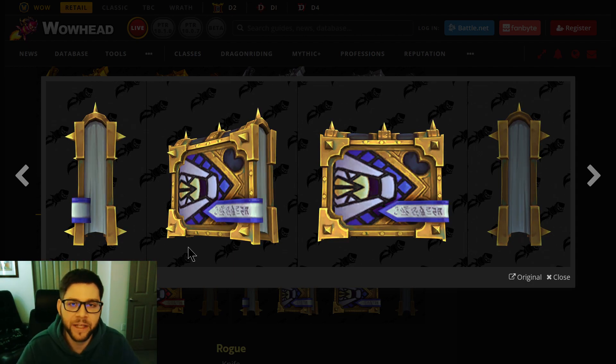I'm guessing, like with the artifacts, you can change it up — you can wear the Void one even if you're in Holy spec. I don't think these are restricted to your spec. I was just thinking aesthetically you'd probably use purple when you're in Shadow Form.